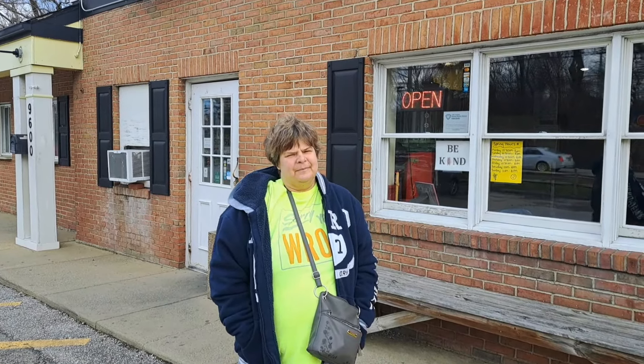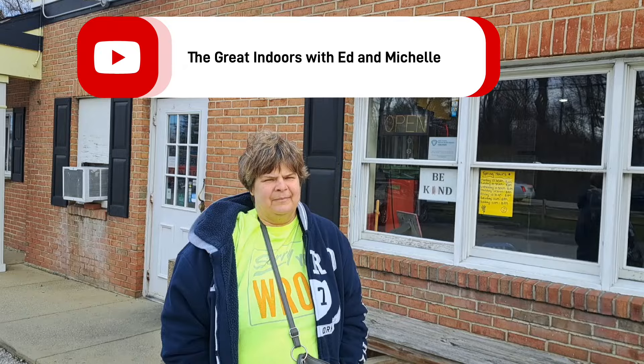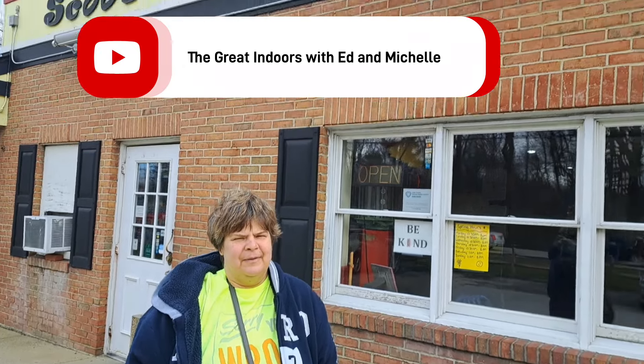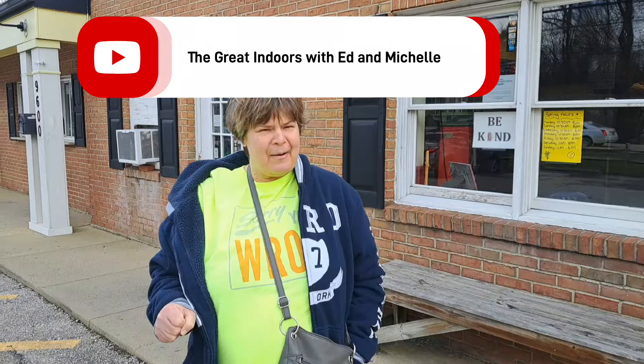Hey everyone, Ed here with Michelle and The Great Indoors. It's April 5th today and Scooter's is open. We've done this place before in a video but I feel like it's a rite of passage to come here when they just open and show everyone what's going on here at Scooter's.